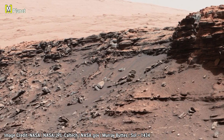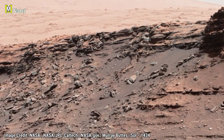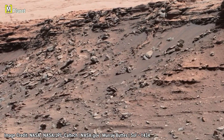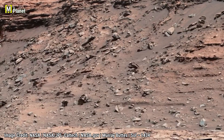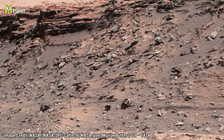Here we see Murray Buttes captured by NASA's Curiosity rover on Sol 1434. These mesas rise like ancient castles in the Martian desert. Their layered rocks tell stories of wind, sand and water shaping the land over billions of years.